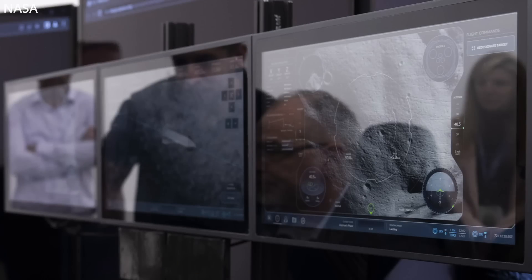Zoom in a bit and you can see the heads-up display on the right there, which includes a nav ball, engine status indicator, telemetry, and overall vehicle information. The center screen is an overhead simulation of Starship with fins circumnavigating the moon, and on the far left is a reflection of Guy waiting impatiently for his turn.